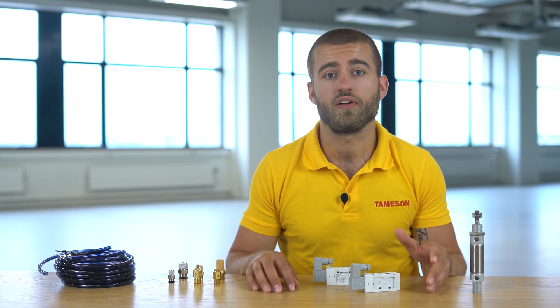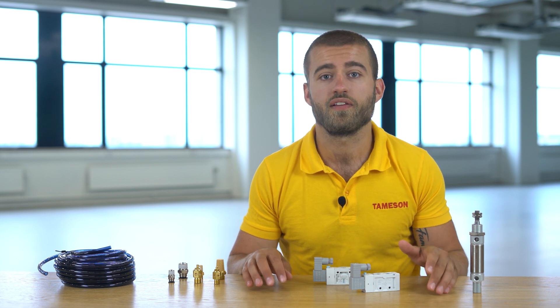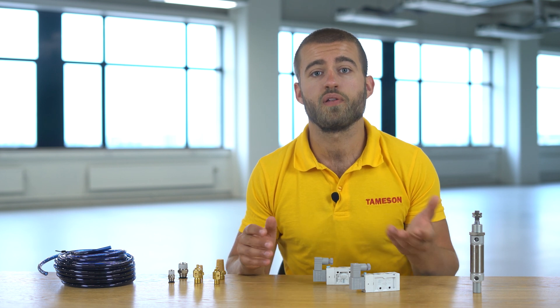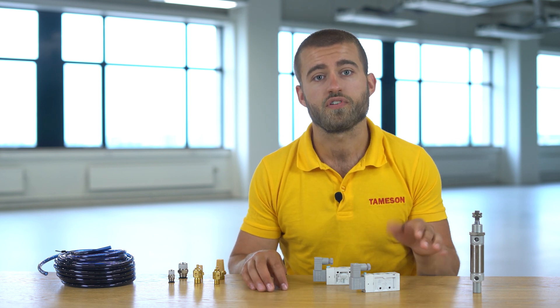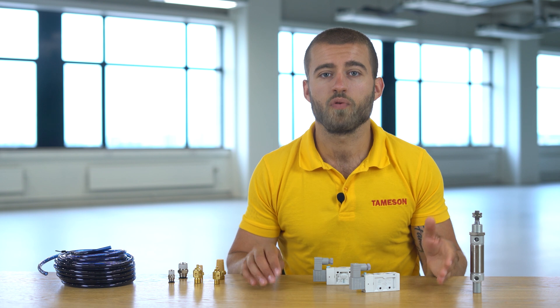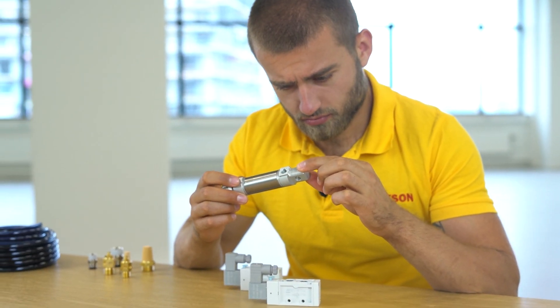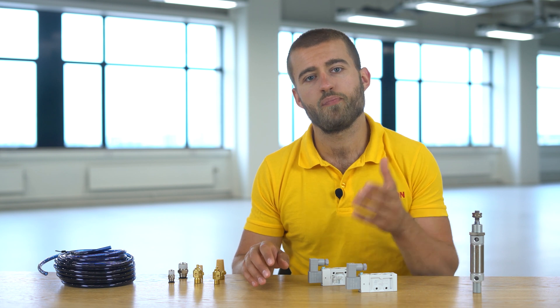Air cylinders can be single acting or double acting. Single acting cylinders need compressed air to push the piston in one direction, and a spring then ensures that the piston goes back to the original starting position. In a double acting cylinder, compressed air is used for the movement in both directions. Double acting cylinders are most commonly used because they give a bit more control.